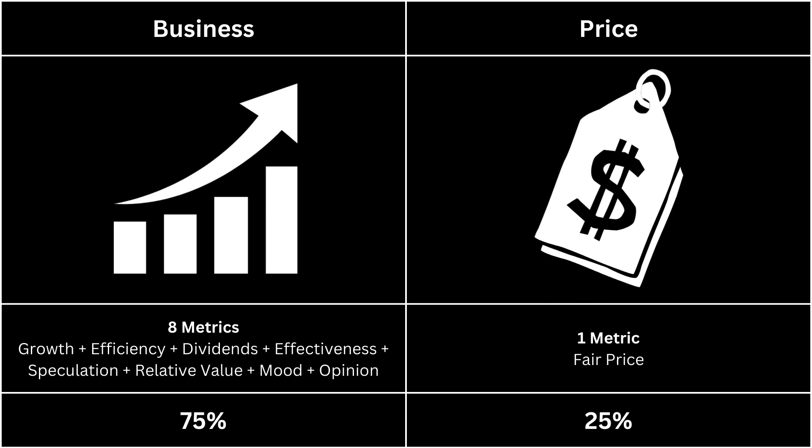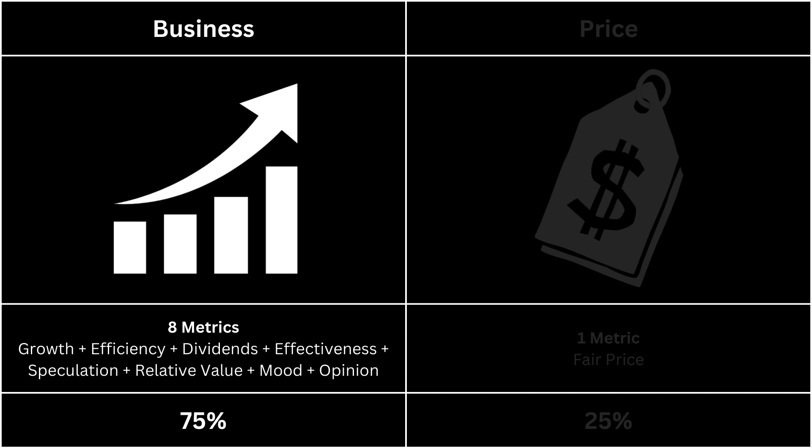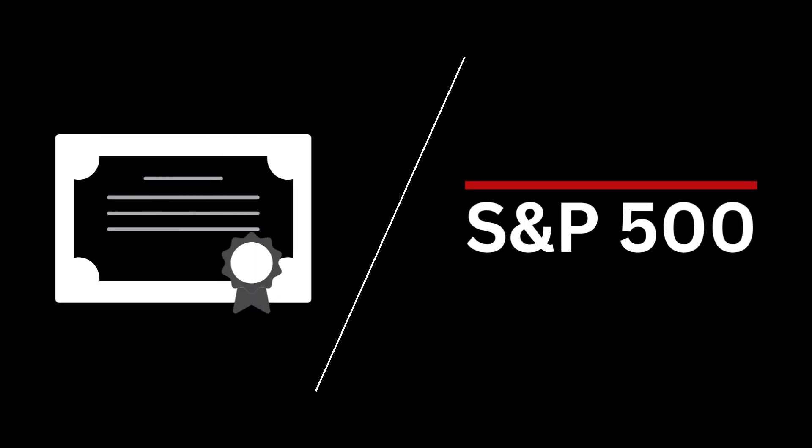In this video, we're going to analyze two categories: the business, which makes up 75% of the analysis, and the price, which makes up 25%. For the business, we're going to look at 8 metrics and see whether they can give us a clearer picture of the company. Furthermore, we're going to compare those 8 metrics with that of the S&P 500. I think it's a better way to look at a company — to compare it with the overall market.